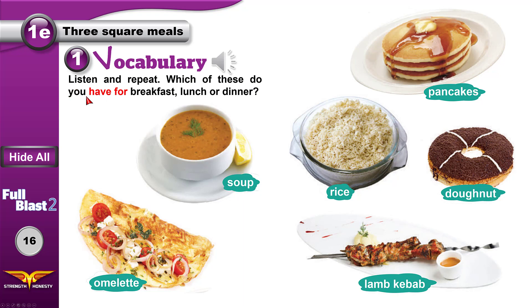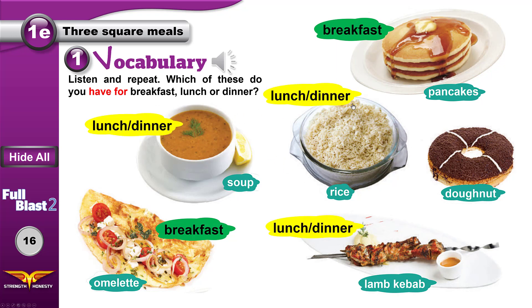Beef — beef is the meat that comes from a cow. Omelet — don't say 'oh', it's 'ah' — omelet. Now, which of these do you have? 'Do you have' means 'do you eat.' Notice that we use 'for' — for breakfast, for lunch, for dinner. When you answer, you say: I have pancakes and omelets for breakfast. I have soup, rice, and lamb kebab for lunch. I have soup for dinner.